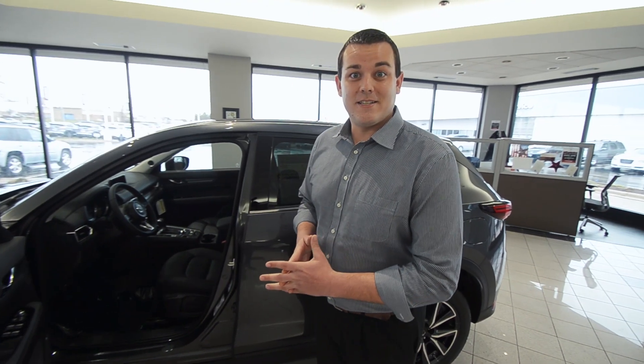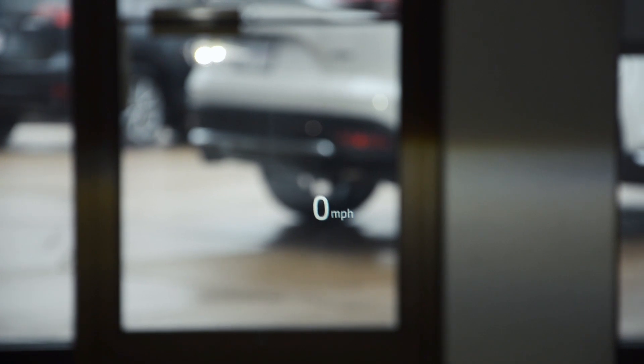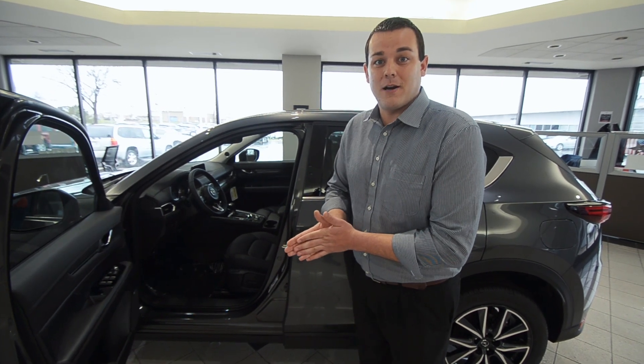In addition to the 2017 CX-5, we have a very safe active driving display that actually portrays the speedometer and any turns up ahead or stop signs in a very direct line of sight and safe way for the driver while they're driving.